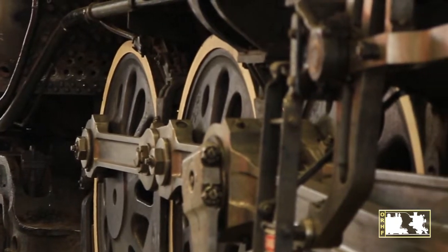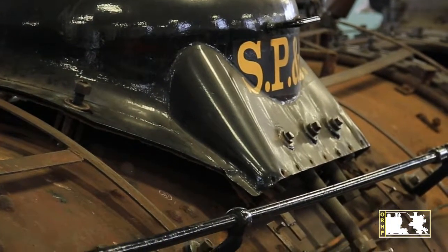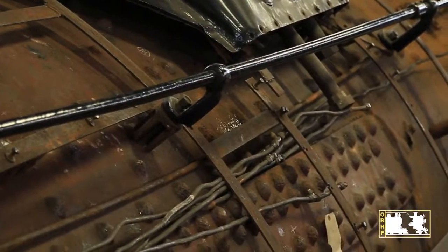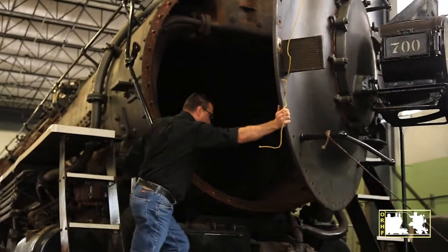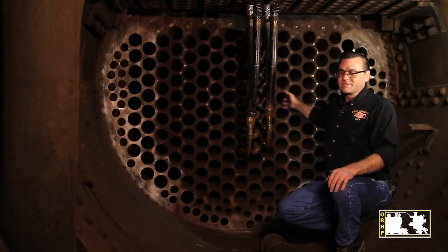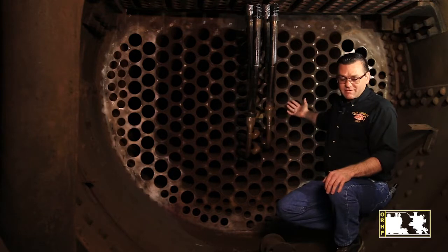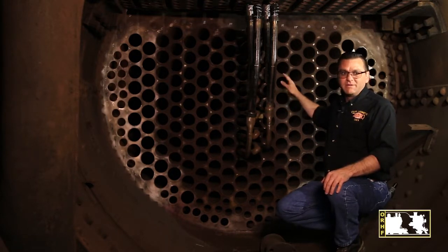With the SP&S 700 undergoing its 15-year boiler rebuild and its outer jacket and insulation removed, we see the path of the water on its way to becoming steam. The smoke and heat from the firebox come through these flue tubes, and as they pass through, they heat the water, dispersing heat throughout the boiler.